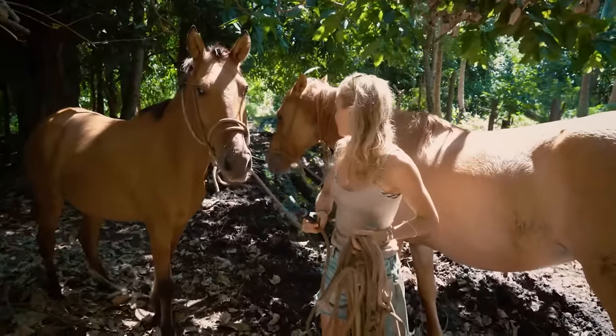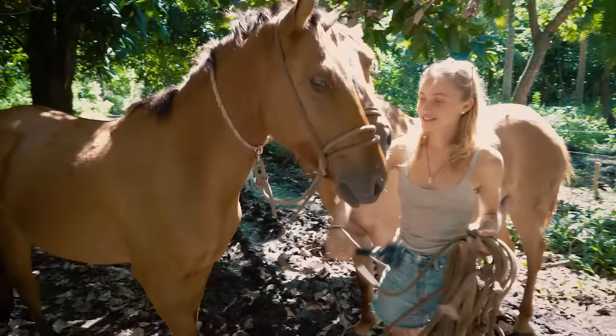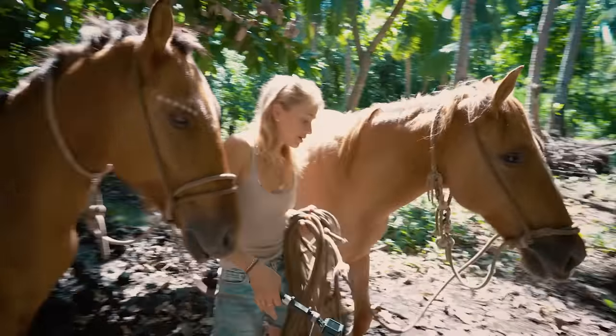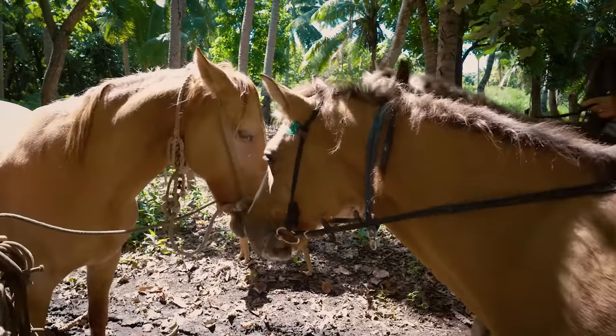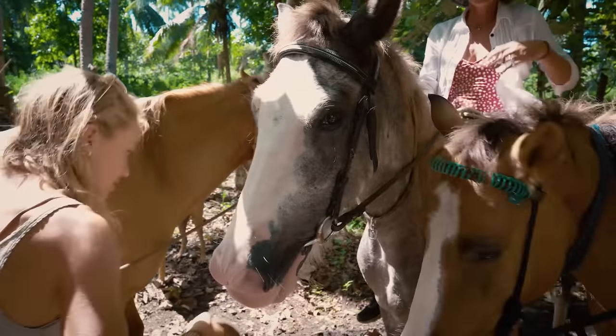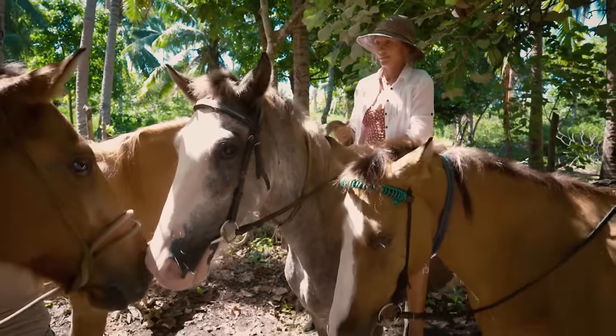Meet Chico and Taffy — mother and son. Taffy is the big mama. There's also Smokey, another mother-and-son pair. It's a real family group out here on the island.